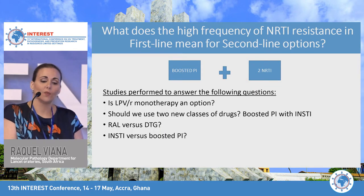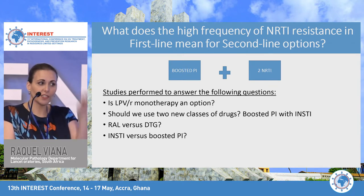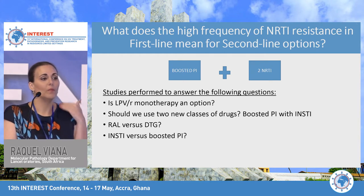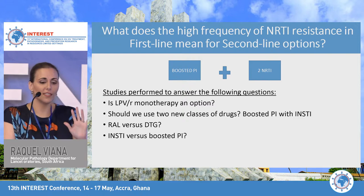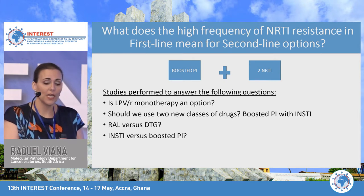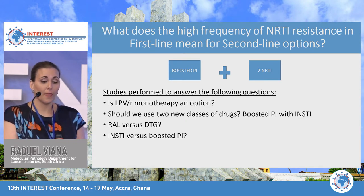Looking at resistance linked to second-line options: given high levels of NRTI resistance at first-line failure, what does this mean for second-line in Africa, where we're primarily using a boosted PI with two NRTIs? Key questions included: Can we use boosted lopinavir monotherapy? Should we use two new classes of drugs — a boosted PI with an INSTI? What is the potential difference between raltegravir and dolutegravir? And what is the difference between an integrase inhibitor versus a boosted PI?